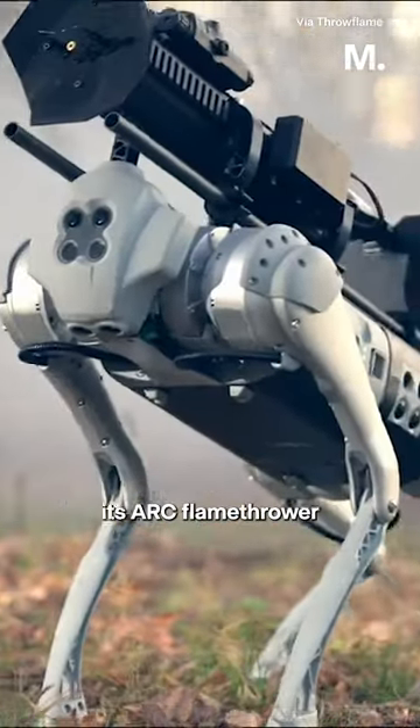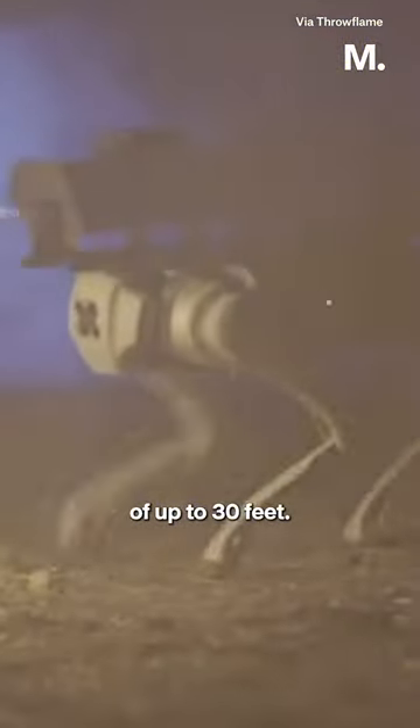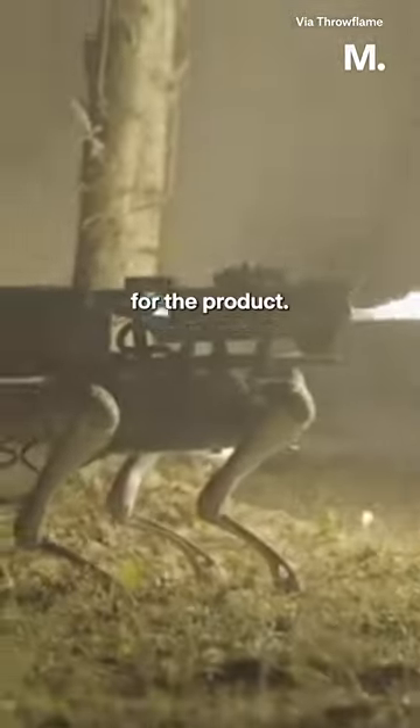Throwflame has mounted its ARC flamethrower on the robot, giving it a flame reach of up to 30 feet, and the company is urging interested parties to stay tuned for upcoming pricing details for the product.